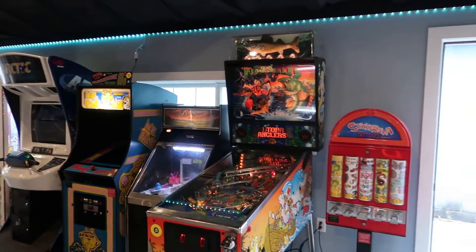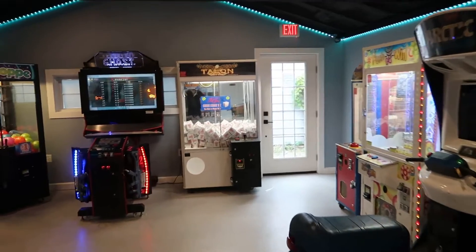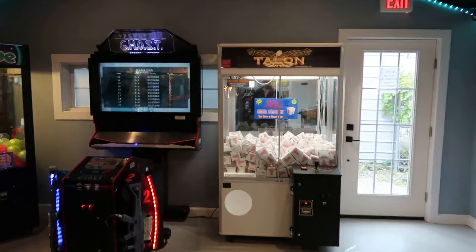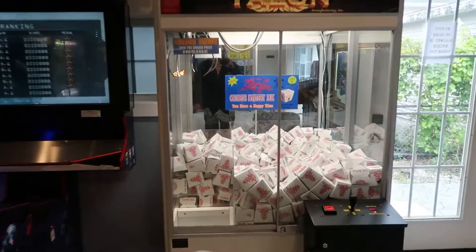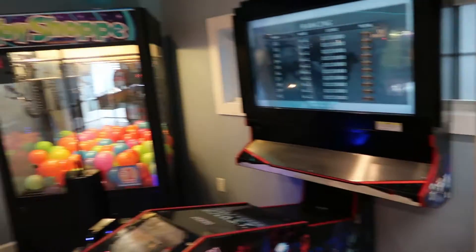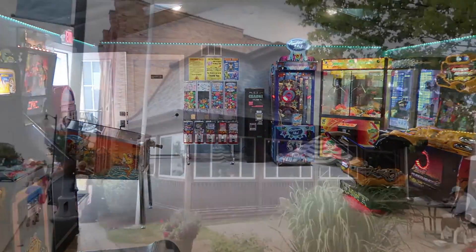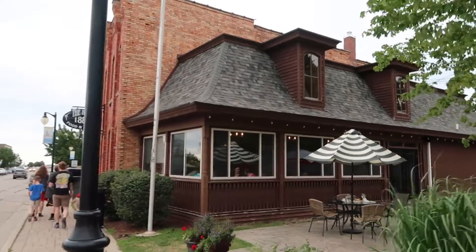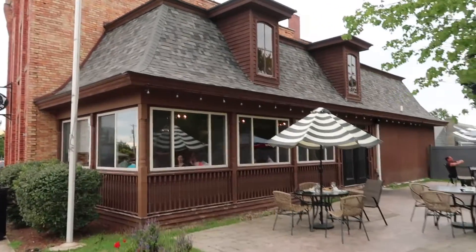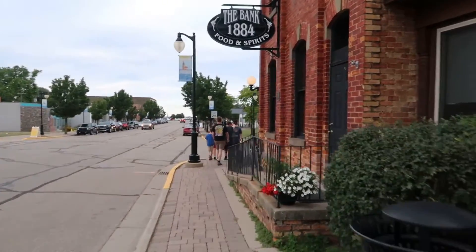That's pretty neat — what in the world is this? A Chinese mystery box! So this is the other side of The Bank. It looks like they've extended the restaurant, and as you can see it's got some nice outdoor seating. It's just a super cool brick building — I love old brick buildings. I really wish I was hungry.